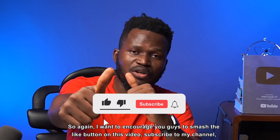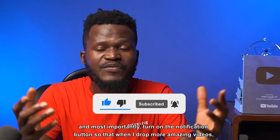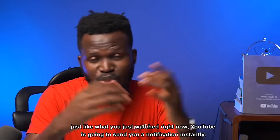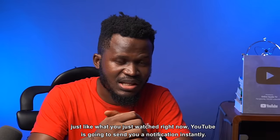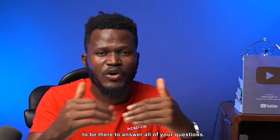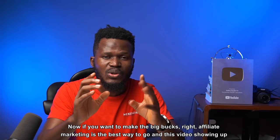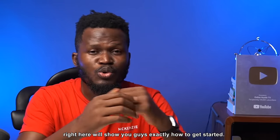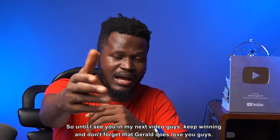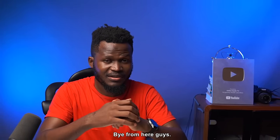I want to encourage you guys to smash the like button on this video, subscribe to my channel, and most importantly turn on the notification button so that when I drop more amazing videos, YouTube is going to send your notification instantly. If you have any questions, let me know in the comments. Now if you want to make the big bucks, affiliate marketing is the best way to go, and the video showing up right here will show you exactly how to get started. Until I see you in my next video, keep winning — and don't forget that Jero does love you guys. Bye!